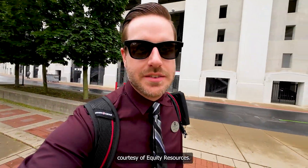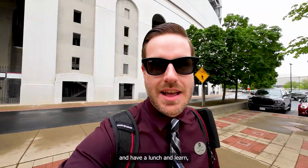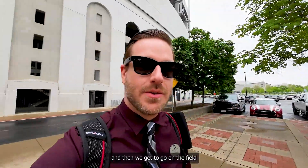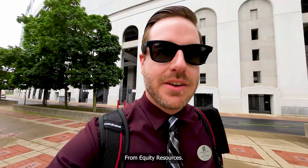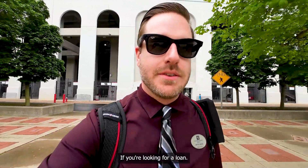I am here at the Shoe, courtesy of Equity Resources. We're about to go in and have a lunch and learn, and then we get to go on the field, tour the stadium, and do all the great stuff. I'm here courtesy of Brock Fabro from Equity Resources. Definitely check them out if you're looking for a loan.